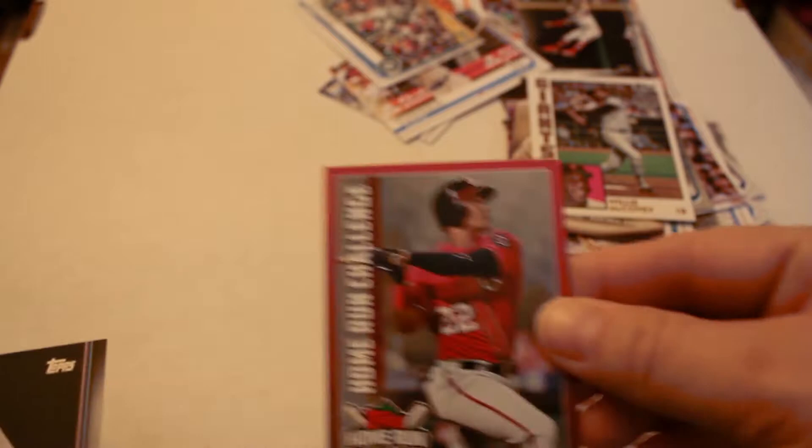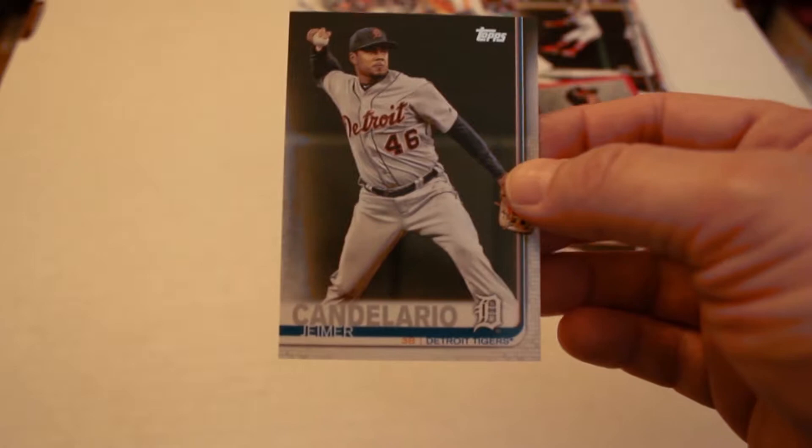Charlie Morton, Nolan Arenado. Chase Anderson refractor. Next up is Team Uniform Evolution insert. 35th Anniversary: Willie McCovey.